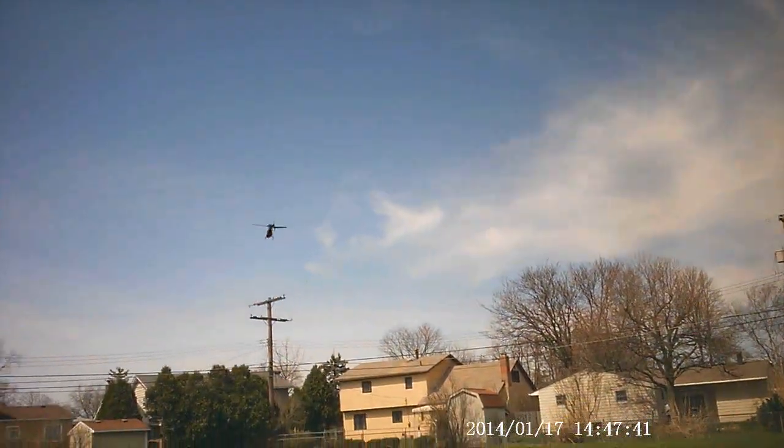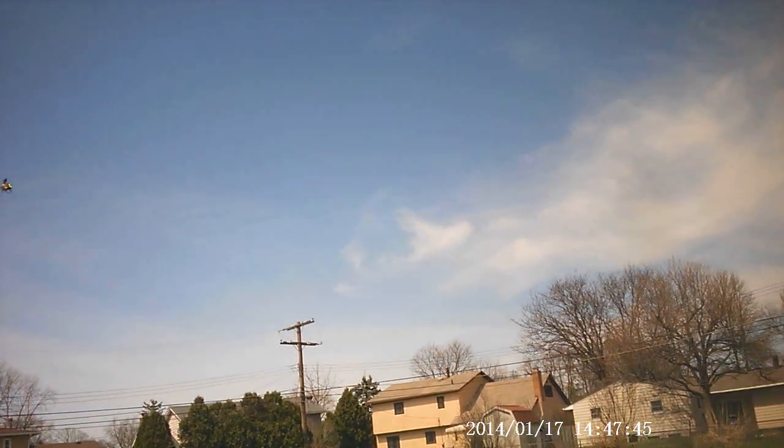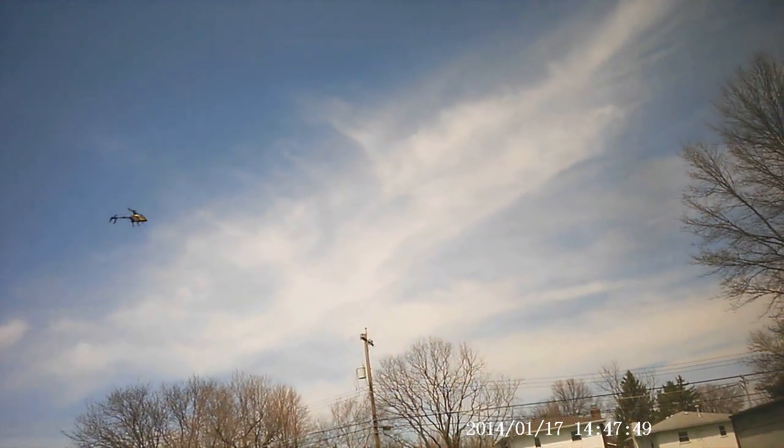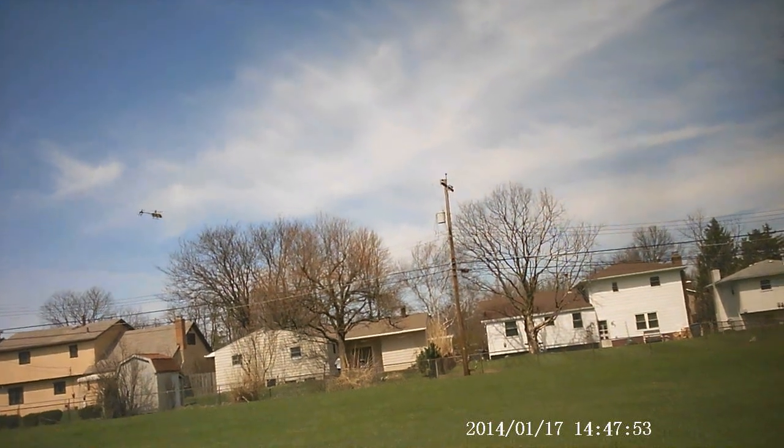If it wasn't windy, I'd show you what the controls do. Right now it's full throttle forward. If the wind dies down a little bit, I'll show you here.